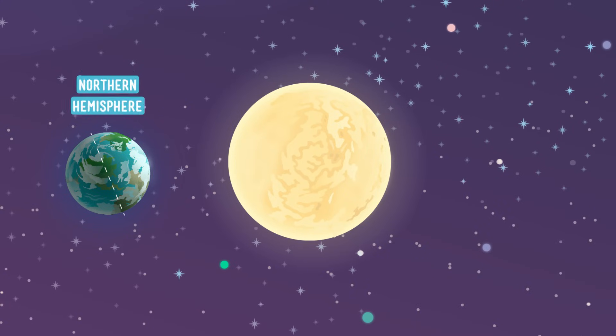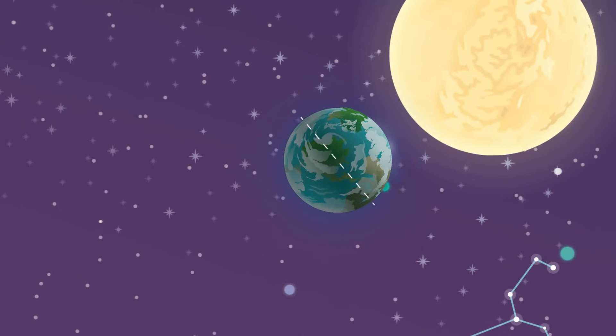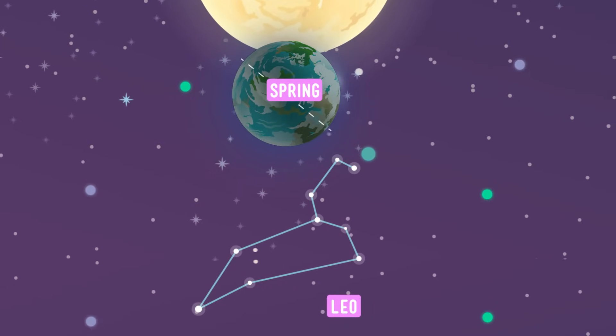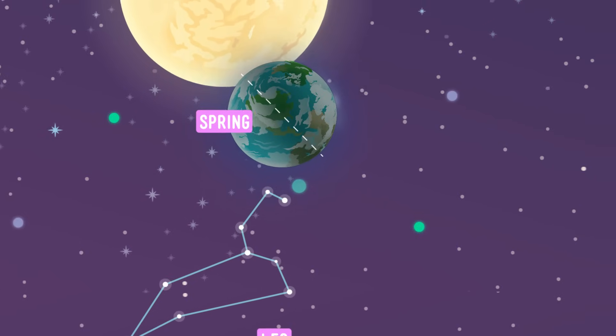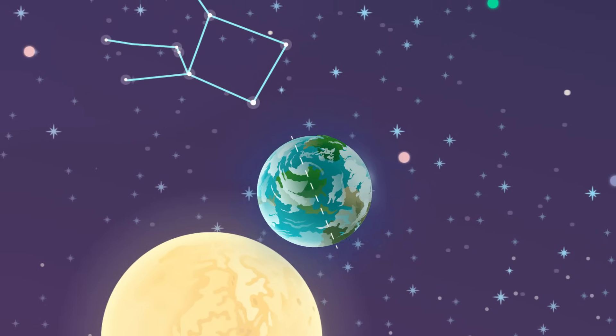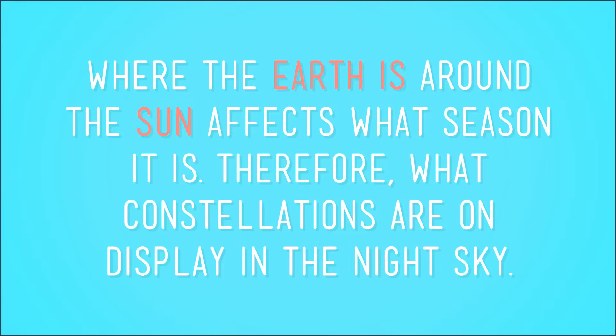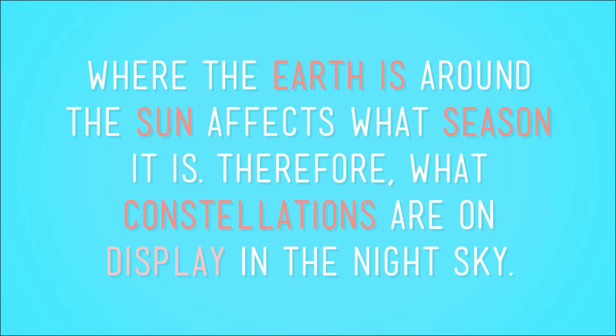As the Earth rotates on its axis, whichever part of the planet is facing away from the Sun has a great view of these stars during this season — let's say it's winter if you're in the Northern Hemisphere, and summer if you're in the Southern Hemisphere. But the Earth isn't just spinning on its axis; it's also revolving around the Sun. So as the Earth moves around the Sun, the seasons change from winter to spring, or in the Southern Hemisphere, summer to fall. And as the seasons change, so do the constellations visible at night. Several months later, you're now seeing these stars in this part of space. And as the Earth continues around the Sun, the seasons change from spring to summer, or fall to winter in the South, and these stars are now visible to us at night. Finally, as that season fades and the Earth continues its path around the Sun, it gives us this next group of stars. So where the Earth is around the Sun affects what season it is, and therefore what constellations are on display in the night sky.